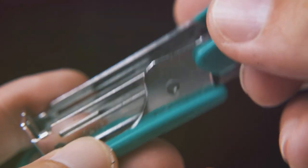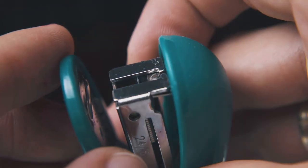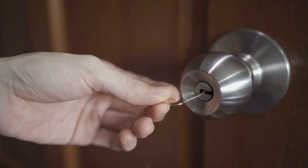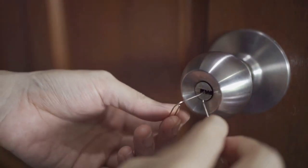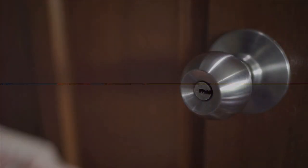The paperclip also played a role in helping prisoners of war. Its simple structure was easily transformed into a lockpick, aiding daring escapes. From a humble office supply to a symbol of resistance, the paperclip's journey is truly extraordinary. Who would have thought — the humble paperclip, a symbol of resistance and unity?